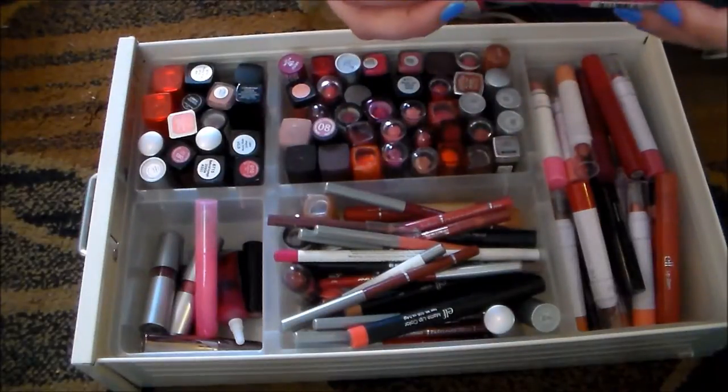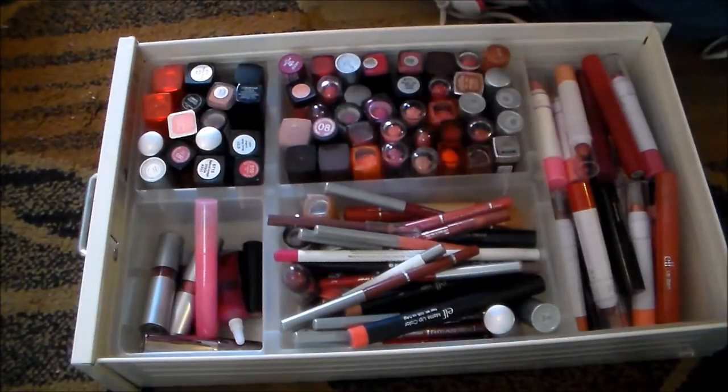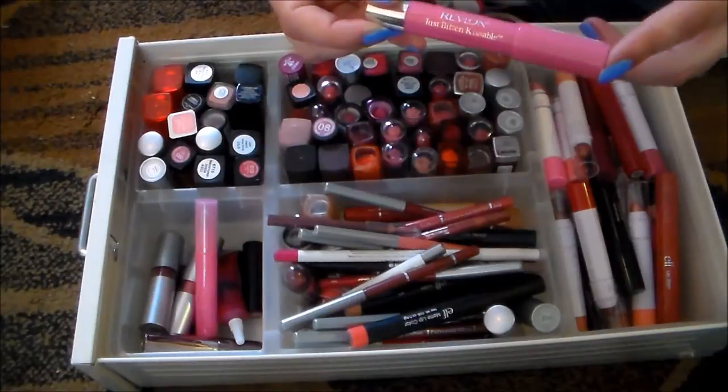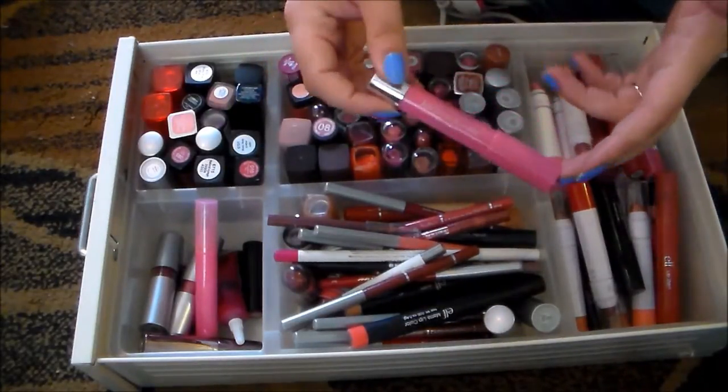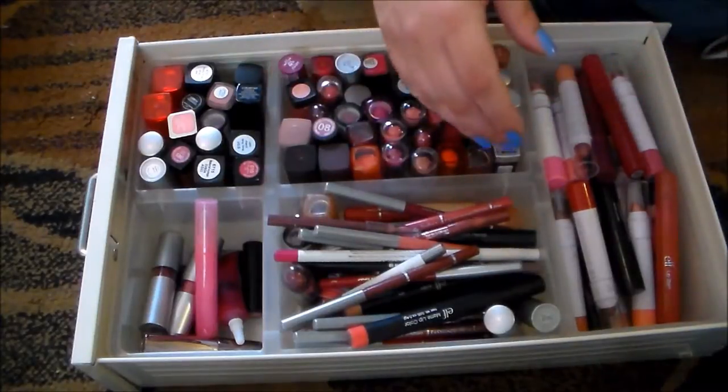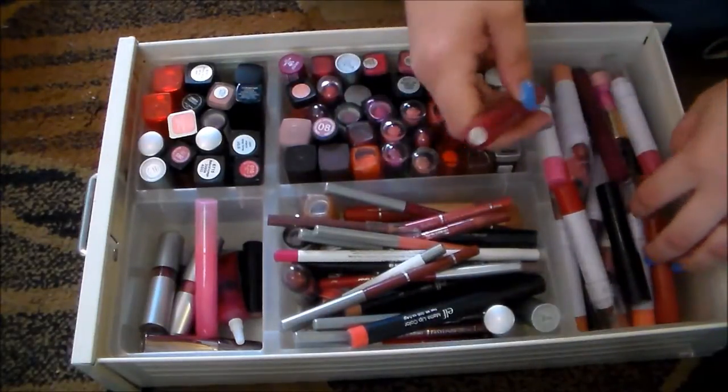I've got a Revlon Just Bitten Kissable Balm Stain in the color Cherish. I really like the Kissable Balm Stains, but I don't really like this color on me. So I'm going to get rid of this. Oh, this is going to be so hard.